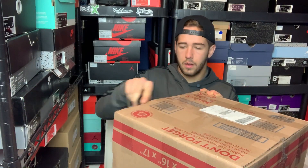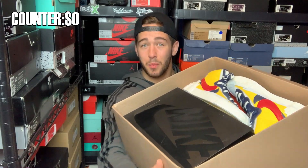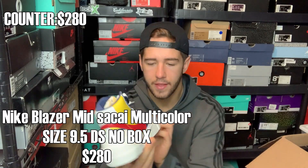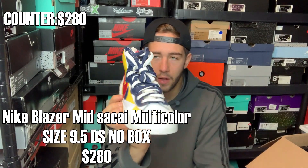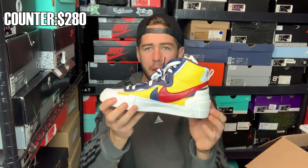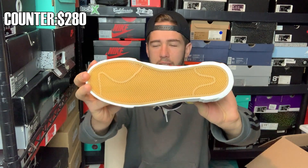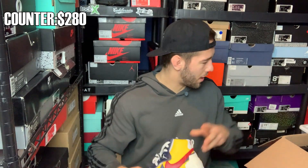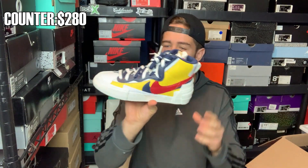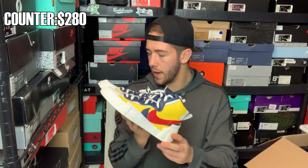First up, we got a pair of loosies — the Sakai Blazers in the multi-color colorway. It's a pretty cool colorway. No box on these, at least not that I'm aware of. They do appear to be a size nine and a half, and they look dead stock, which is a great sign. No box is a bummer, but I'm pretty sure they still hold pretty good value. This is a good mover right here — a good shoe to start off with.